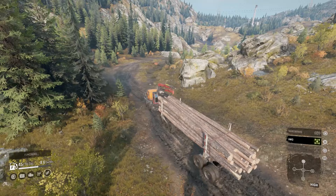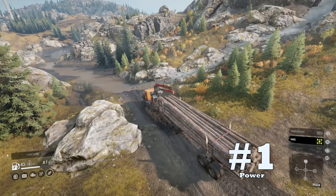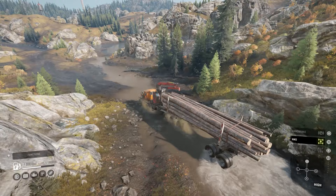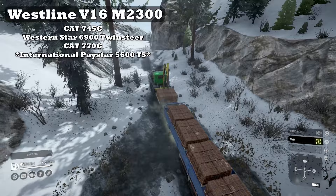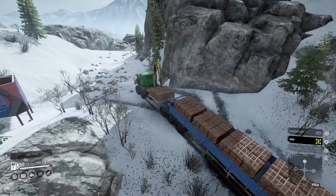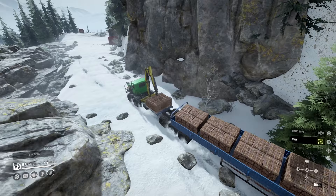Those downsides didn't seem too scary, but let's get into what makes this vehicle a good choice. Here are the pros for the International Paystar 5600 TS. Coming in at upside number one: power. The Paystar shares the second largest motor in the game, which is the Westline V16 engine shared with notable off-roaders. The engine is rather thirsty but it delivers great power that the Paystar needs to push ten wheels. The V16 is the best choice for moving mass amounts of cargo, which is the main use for the 5600 TS.